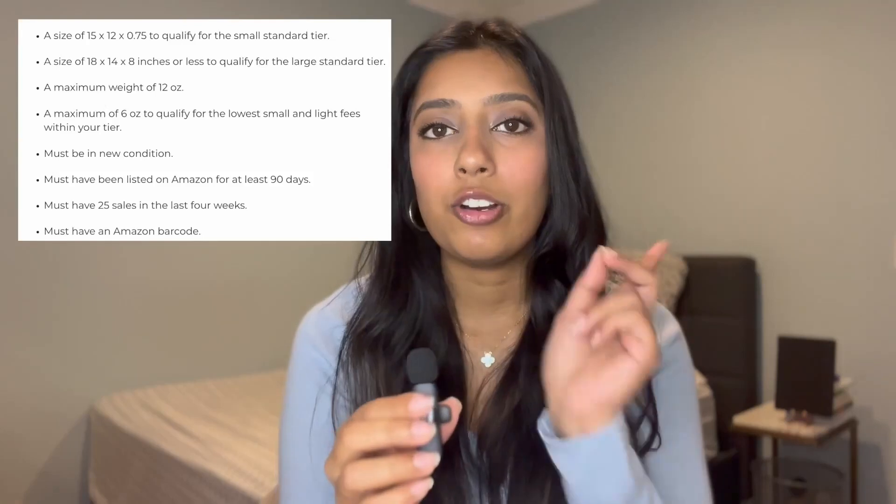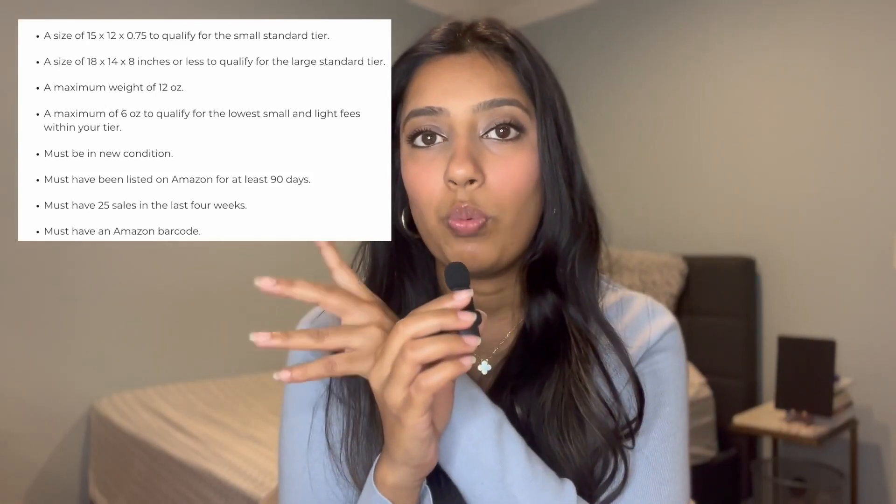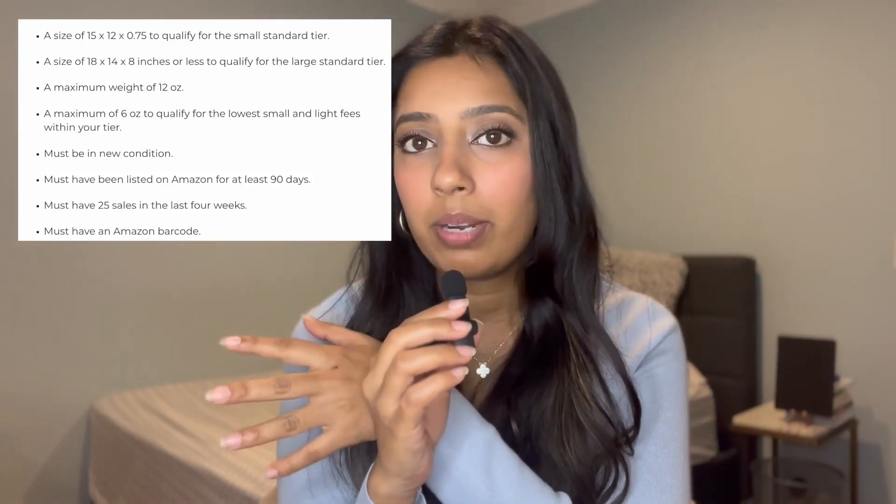The third perk is promotions. Amazon will cover discounts for eligible products. For example, if your product is priced under $5, Amazon may run a promotion where if a customer buys two of that product, they receive 5% off — all covered by Amazon. Now let's talk about the requirements needed to be eligible for this program.